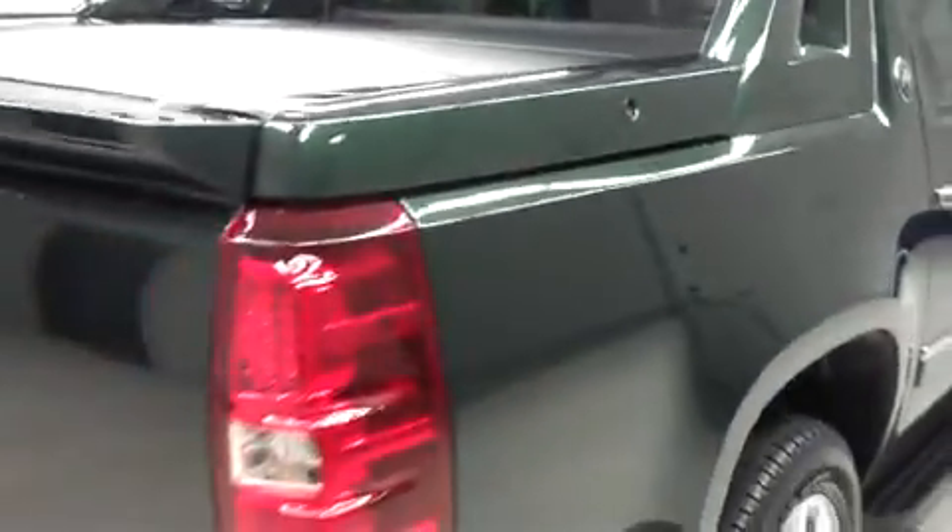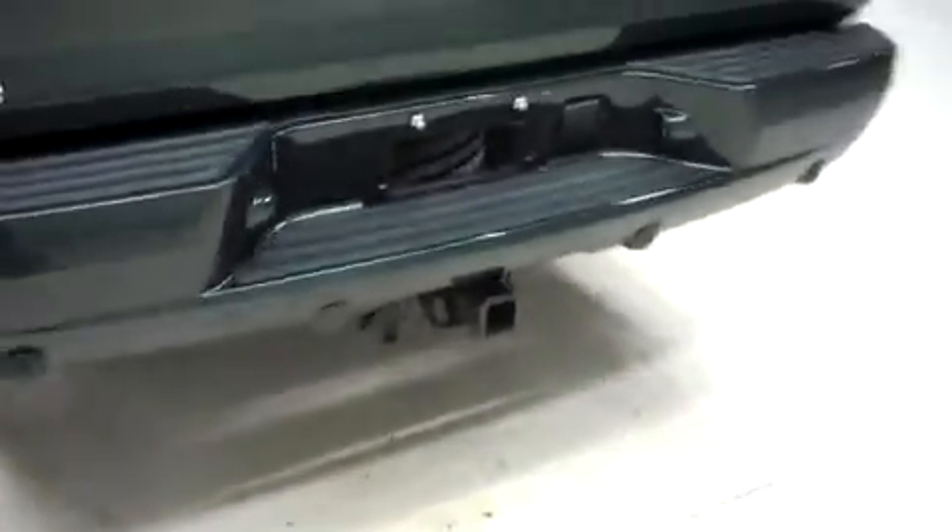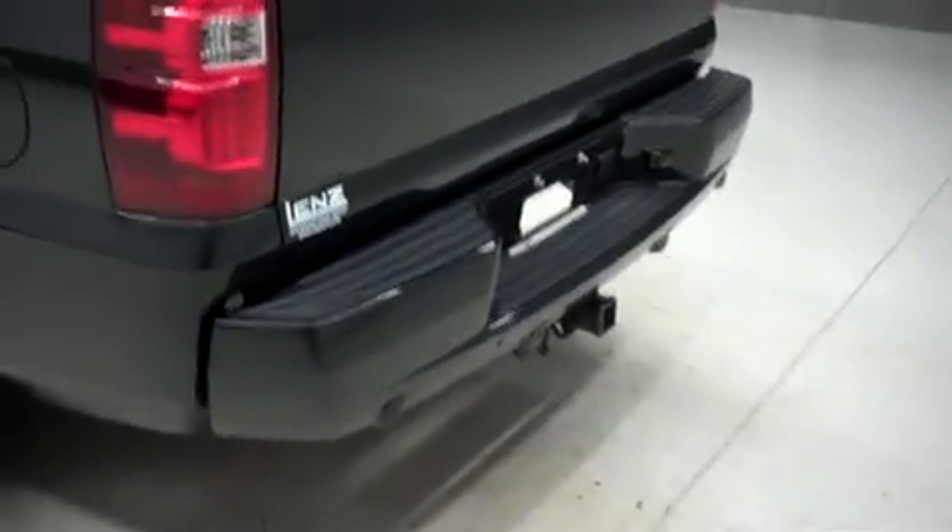There's locking storage on the sides, and there are the same Bridgestone Dueler tires in the back. This Avalanche has the factory bumper, towing package and receiver hitch, a factory hard plank tonneau cover, reverse camera, and a factory bedliner.